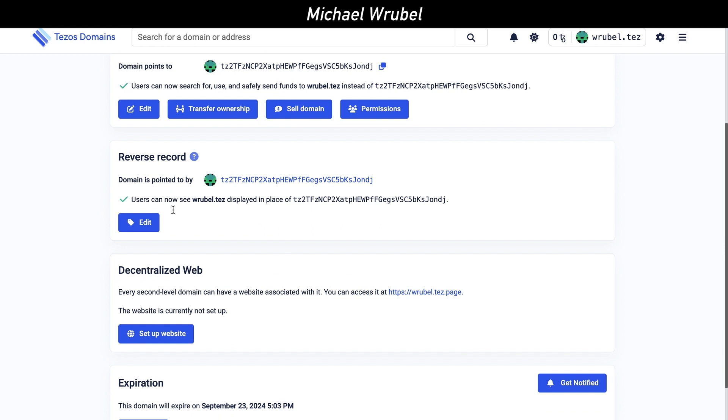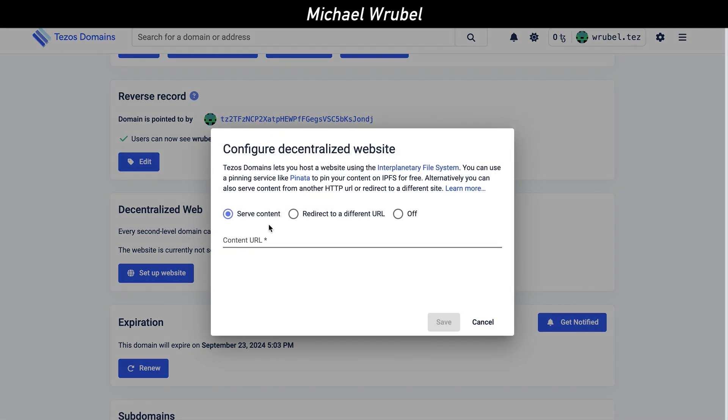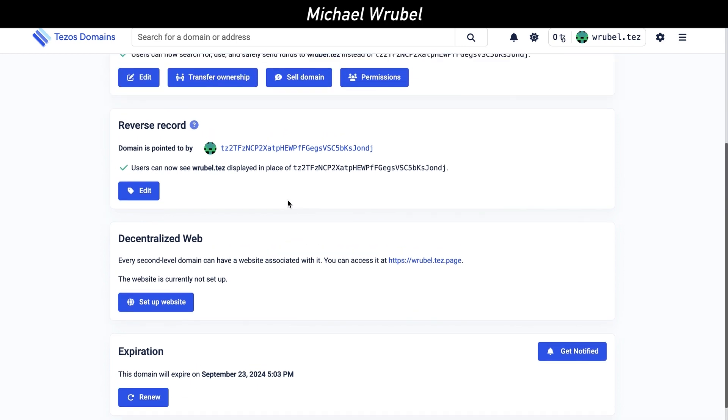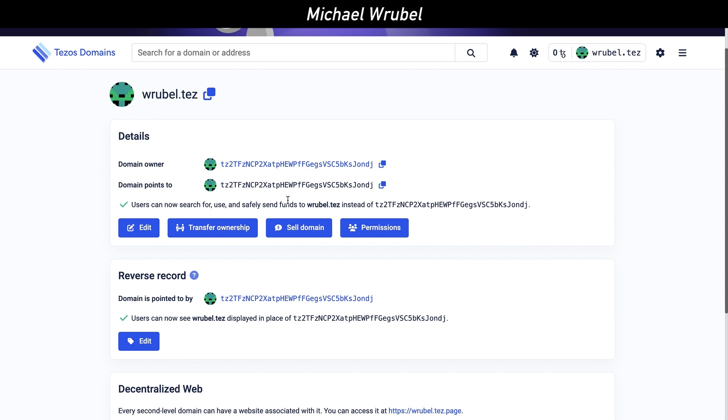You can also set up a decentralized website. The website is currently not set up, but you can set it up by putting in a content URL, redirecting to a different URL, or turning it off. The dashboard also shows when your domain name expires with the expiry date, and you can renew it or even create subdomains — there is so much you can do directly through the Tezos Domains decentralized application.